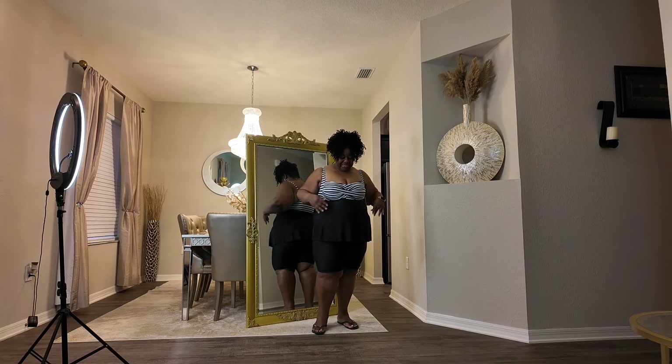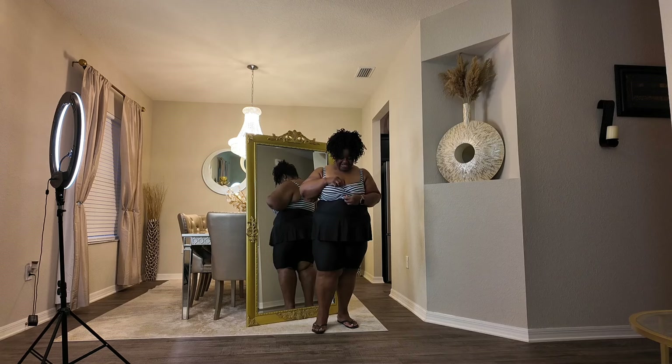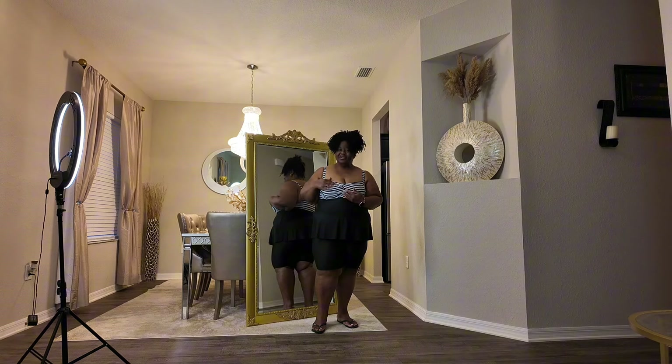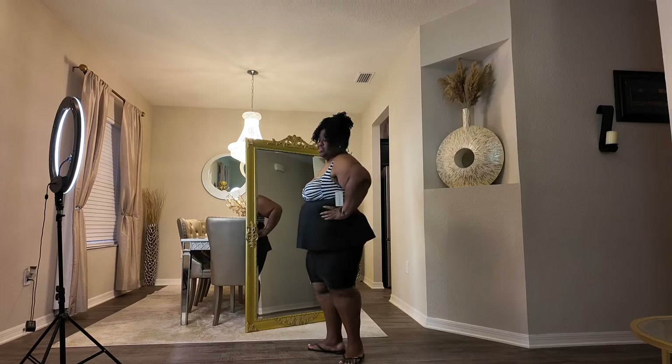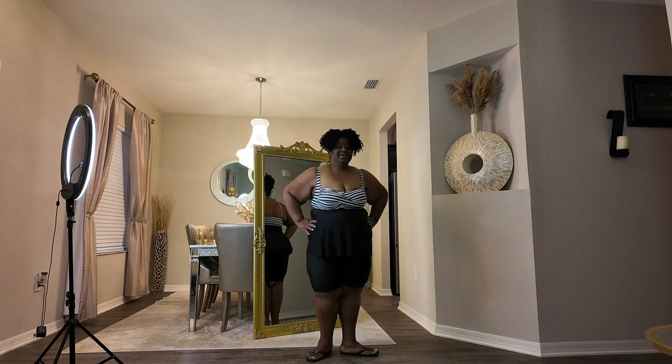I love it. What do y'all think? I like the way it fits. I like how it has this little area right here that kind of overlaps a little bit, giving it a little bit more detail. What do you think, you guys? Lily E's, size 3X.